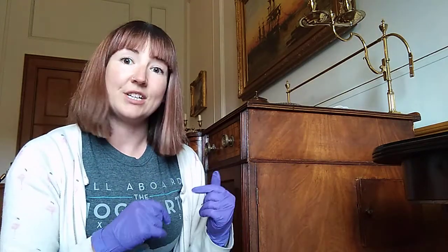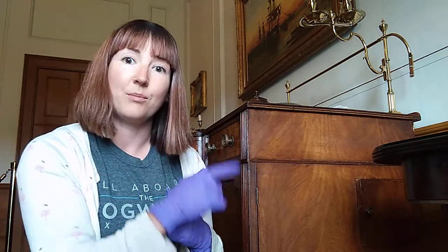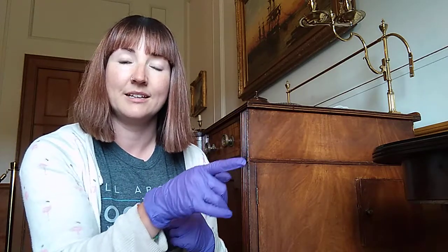I'm in the period dining room at the moment, and hopefully behind me you can see this sideboard. When you come into the period dining room, it's on the left-hand side. And I wanted to show you something that you don't usually get to see, because it's on the side of the sideboard that's facing the window over here.